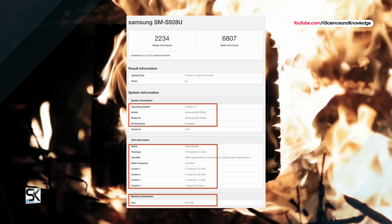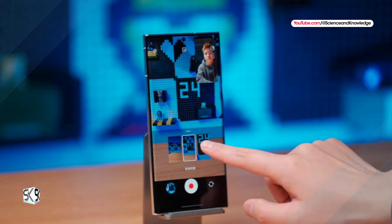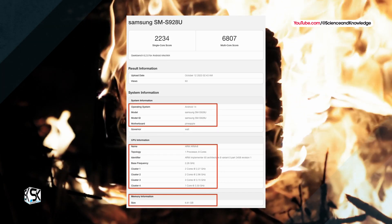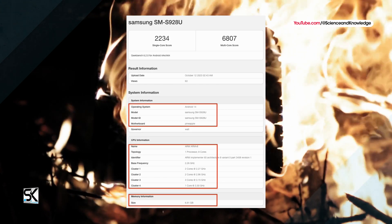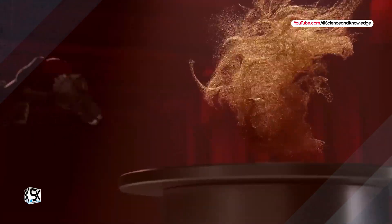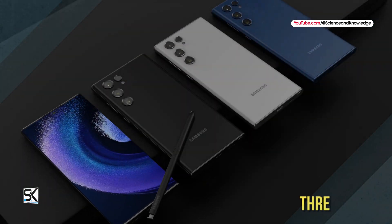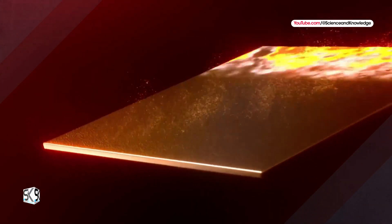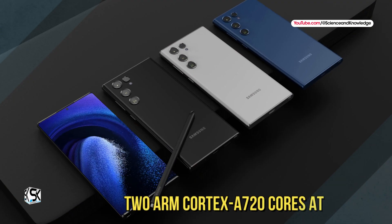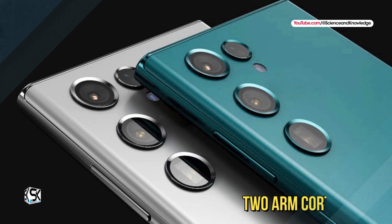The firmware is the most advanced One UI 6.0 based on Android 14. However, there is only an 8GB RAM variant. The results page also presents the characteristics of the chipset. The CPU is divided into four clusters: 1 ARM Cortex-X4 Super Core at 3.3GHz, 3 ARM Cortex-A720 cores at 3.15GHz, 2 ARM Cortex-A720 cores at 2.96GHz, and 2 ARM Cortex-A530 cores at 2.27GHz.